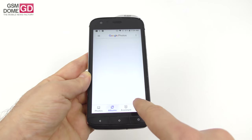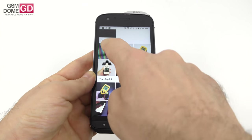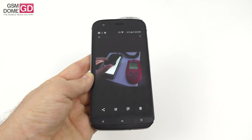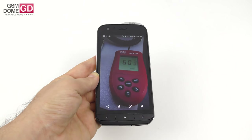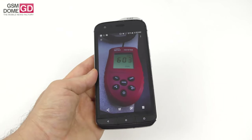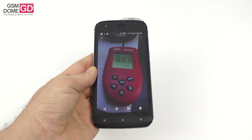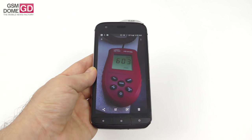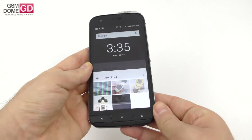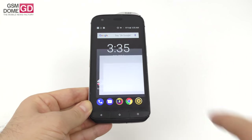The pixel arrangement is RGB stripe variety. We measured brightness at a very impressive 603 lux units — 12th place among all phones tested recently, beating the OnePlus 6, Sony Xperia XZ2, and Google Pixel 2 XL. It scores below the iPhone X and Huawei P20 Pro. Screen settings are average, typical stock ones.